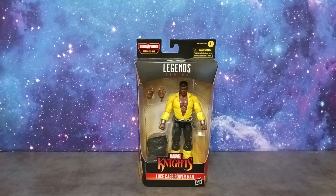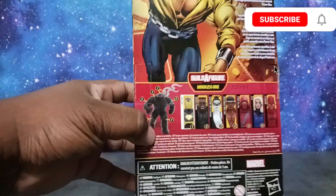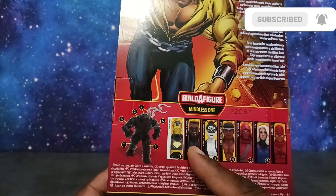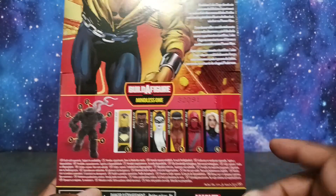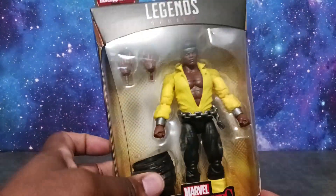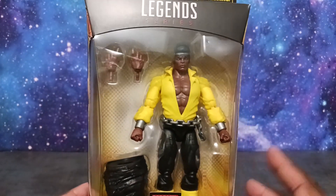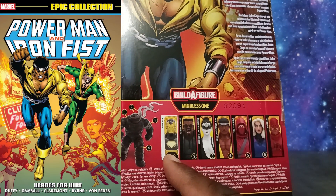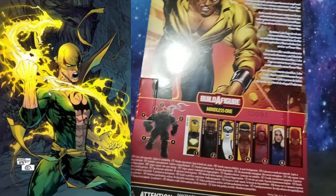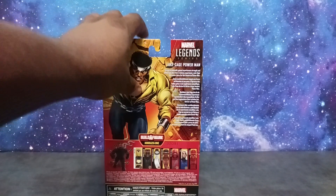We also have Luke Cage, which is so cool folks. This wave is called the Mindless One — you build the Mindless One character. There's also Blade, which is a must, and I'm going to dive into Daredevil as well. But this Luke Cage was a must. I really think Marvel Legends should have released Luke Cage and Iron Fist in a two-pack or added Iron Fist to this wave. Why do we need another Iron Man? Iron Fist should have been part of this wave. Stay tuned for his review — Iron Fist has to be coming soon.